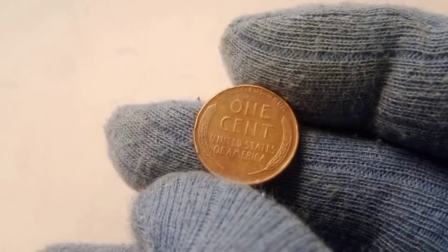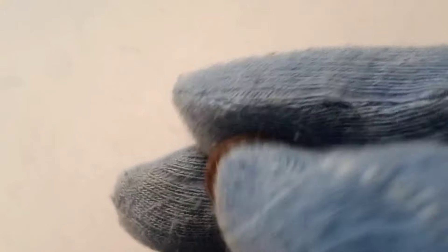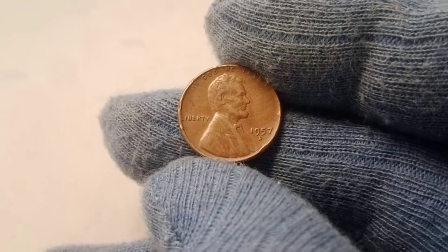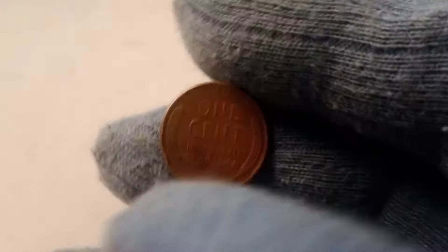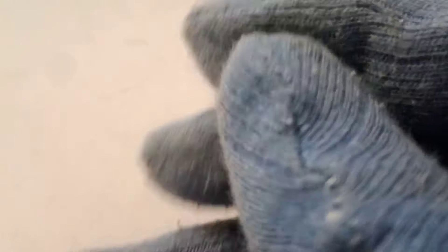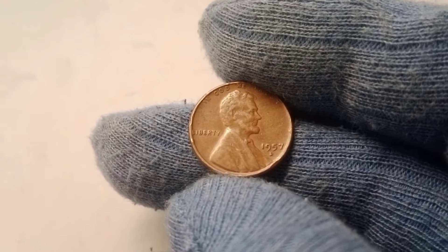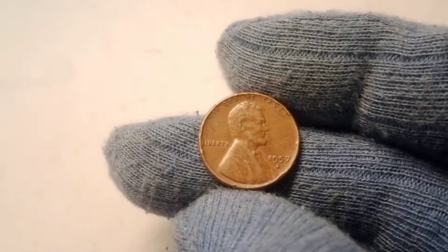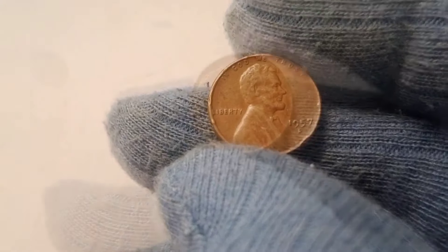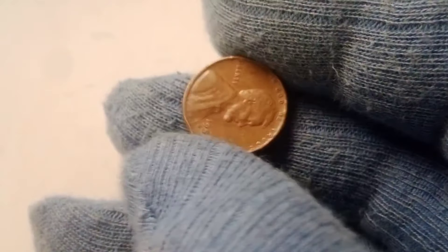Mint state coins are graded on a scale from 1 to 70, with 70 being a perfect, flawless coin. Most coins found in circulation fall between grades 1 and 58, as they've been handled and show signs of wear. But coins that have never been in circulation, stored immediately after minting, can be graded between 60 and 70 — referred to as mint state. For the 1957 D Wheat Lincoln penny, coins graded at MS65 or higher can command substantial prices. However, coins that reach MS67 or higher are incredibly rare, and that's where the real money comes in. These coins are almost perfect, with sharp details, strong luster, and no visible signs of wear — the crème de la crème of the numismatic world.